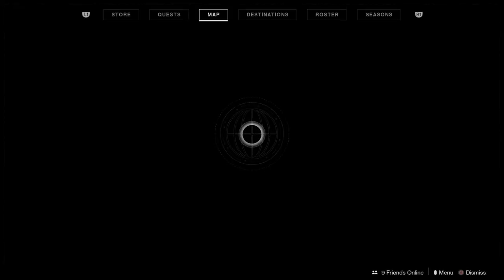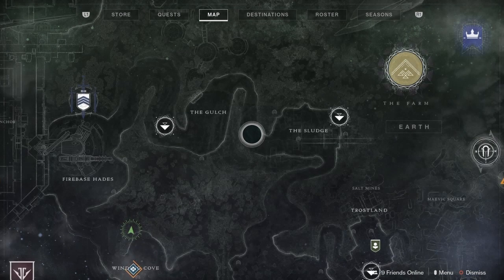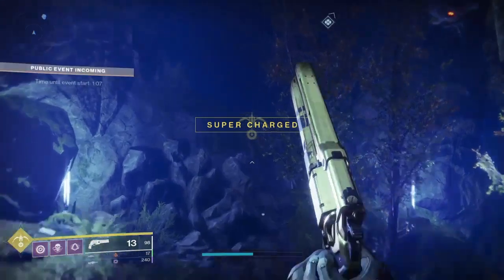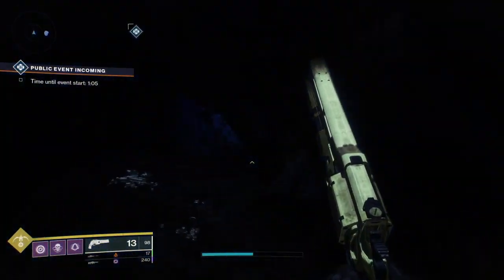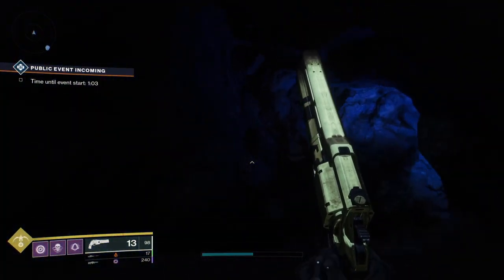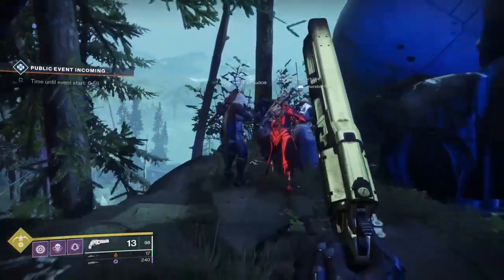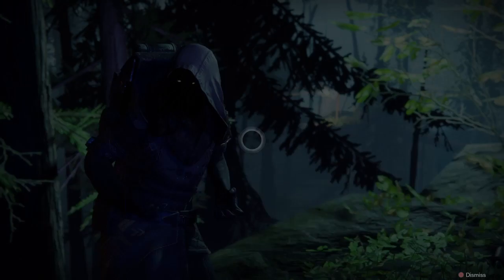Greetings, Guardians and Privileged Ones. Lich back with another Xur review. This week, Xur will be located in the Winding Cove on the EDZ for Destiny 2, and he's selling some pretty good exotics. Let's get a look at his inventory and see what he has to offer this week.